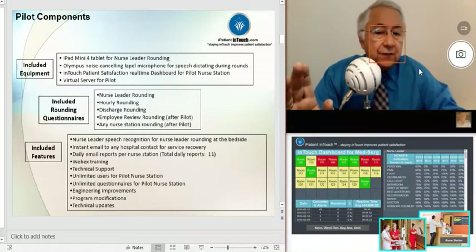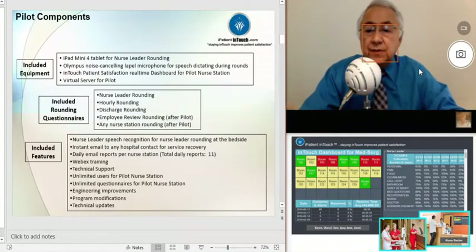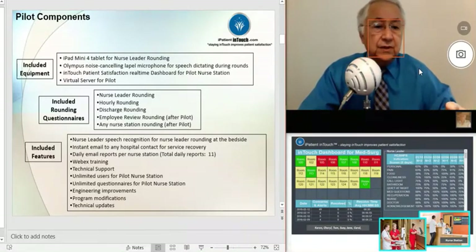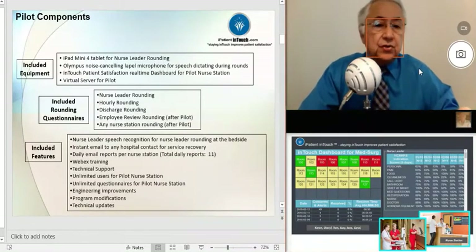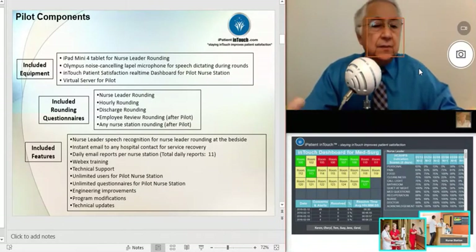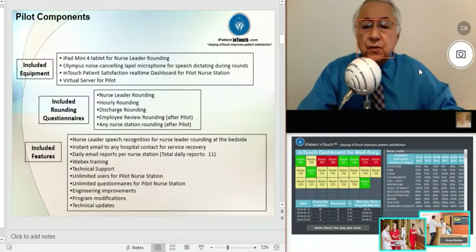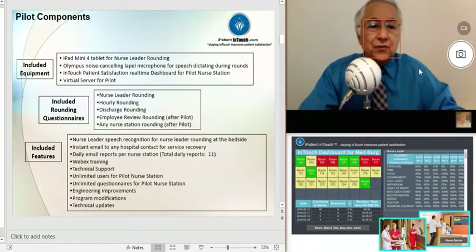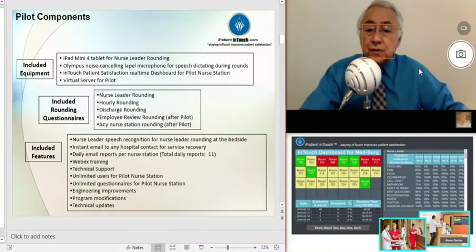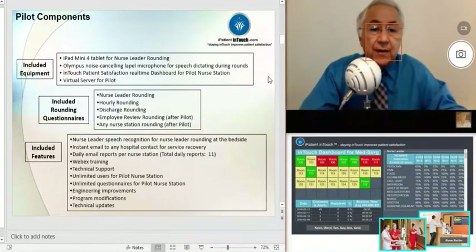For the pilot, we're going to be including three rounding questionnaires: your nurse leader rounding questionnaire, a questionnaire for hourly rounding, and also a questionnaire for discharge rounding. After the pilot, we could have the employee review rounding questionnaire and also questionnaires for any nurse station at your hospital.